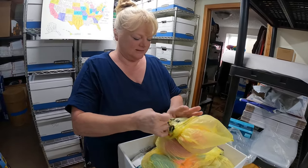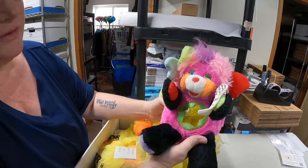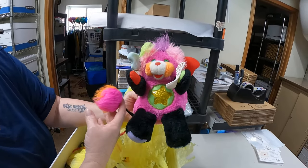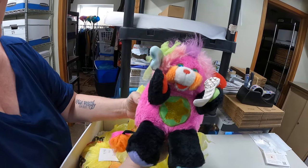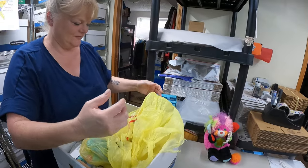Popples! How many 80s kids do we have? This is a vintage Popple Rockstar 10-inch Popple, and it sold for $20. Donna got it for a dollar at a garage sale, and it's going to Florida.